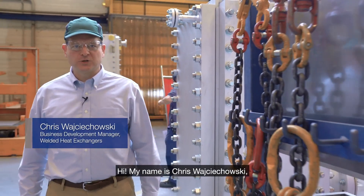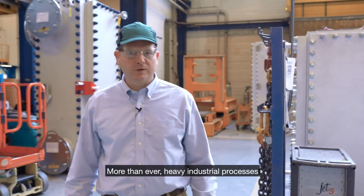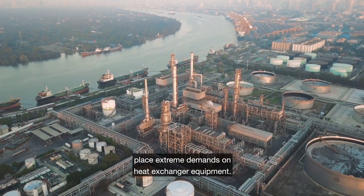Hi, my name is Chris Wojciechowski and I'm a business development manager for Alpha Laval. More than ever, heavy industrial processes place extreme demands on heat exchanger equipment.